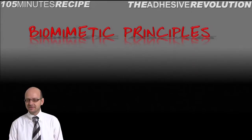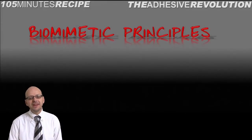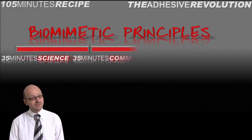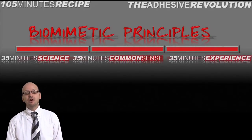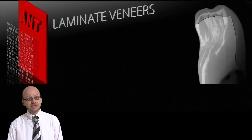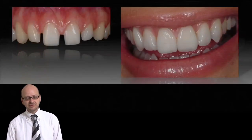It's very interesting to look at new concepts called biomimetic principles. You will learn about science, you will learn about common sense, you will learn about experience on bonded restorations, and you will understand what we call the adhesive revolution. We'll talk about laminate veneers, of course, bonded porcelain in the anterior dentition.